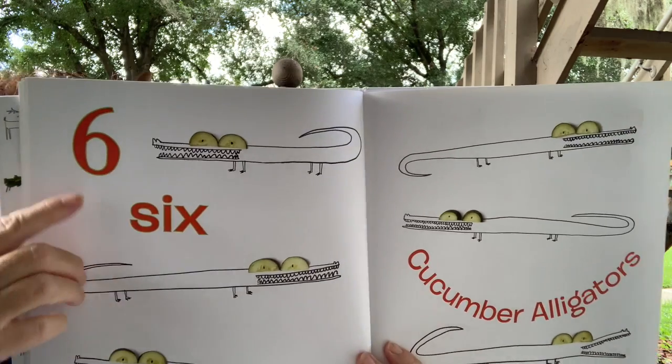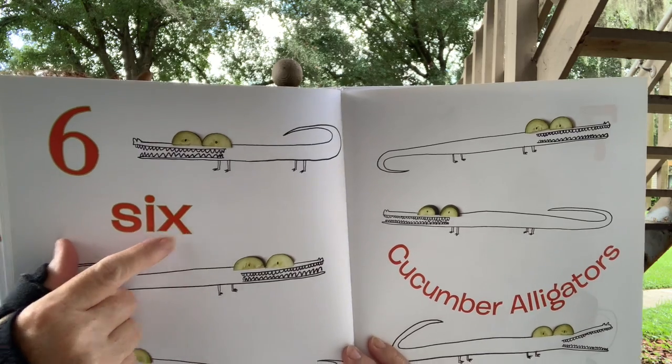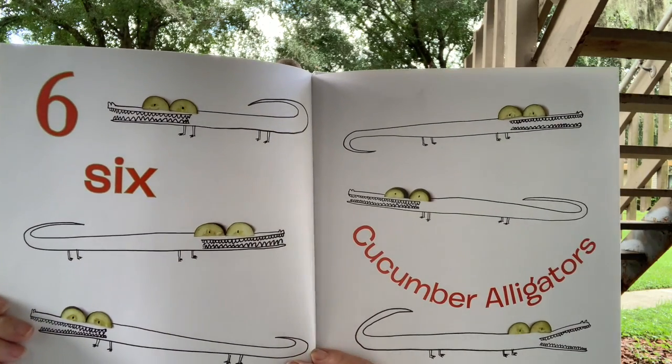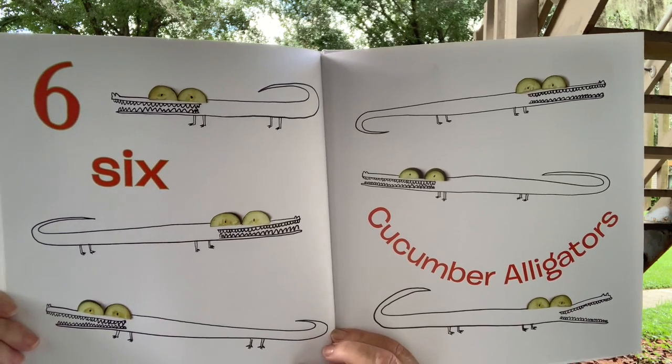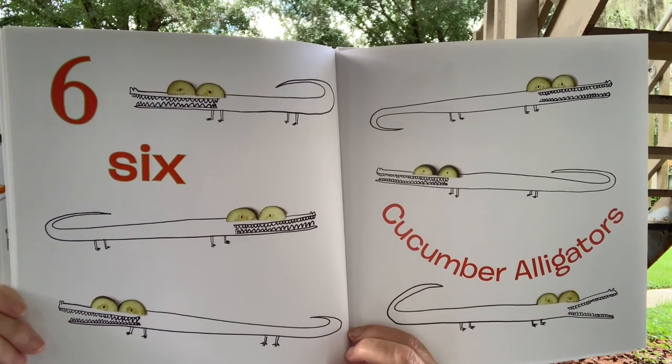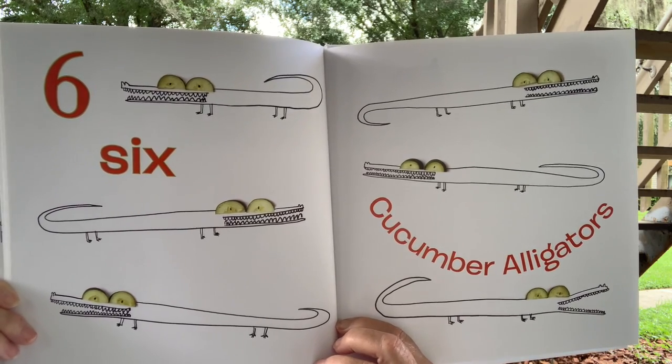What's that? Six. Six starts with an S — S-I-X. Six cucumber alligators. The cucumbers are the alligator's eyes. They slice the cucumber for the alligator eyes.